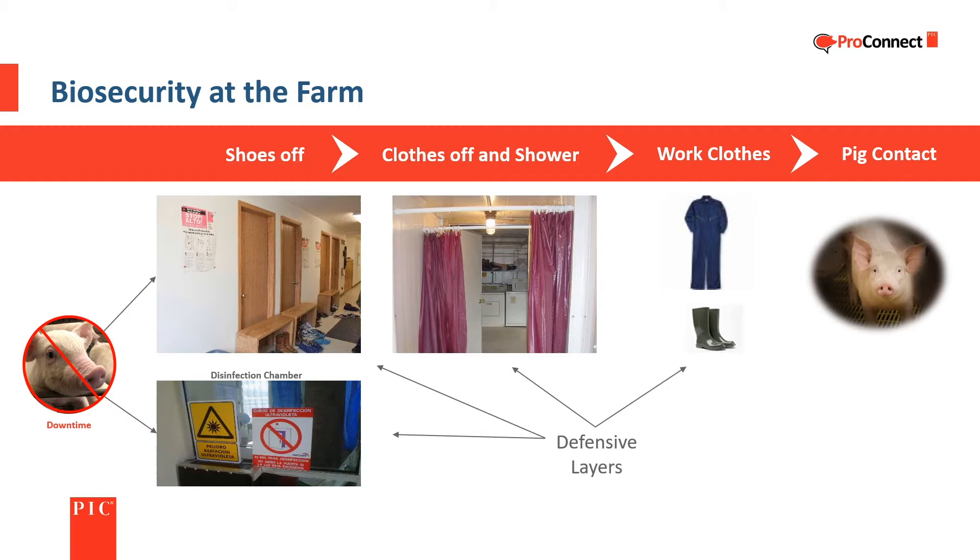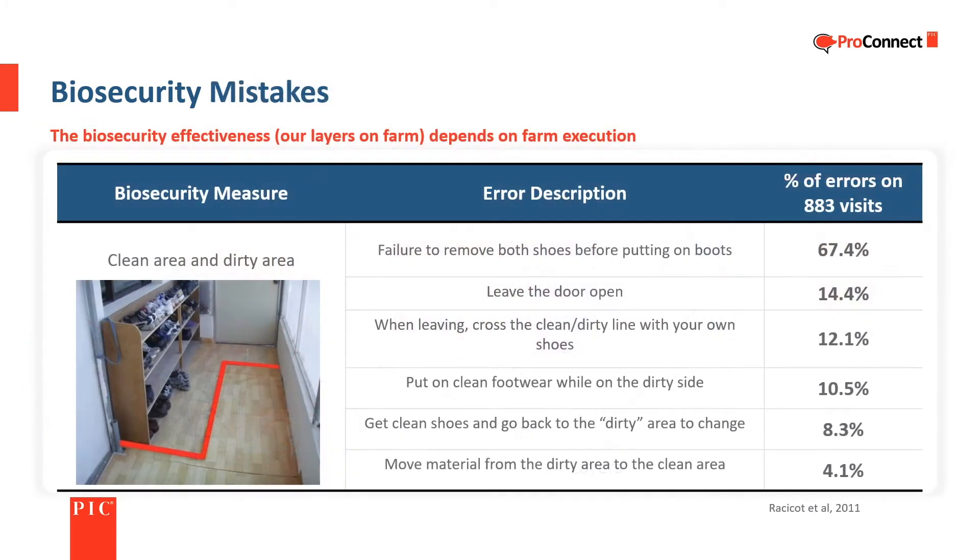A typical entry process requires shoes to be removed and left outside of the changing area, removing all clothes and jewelry prior to taking a shower, and putting on internal farm clothing and boots prior to contact with pigs. Reversing the process on the way out of the farm helps ensure that any pathogens in the farm stay in the farm.